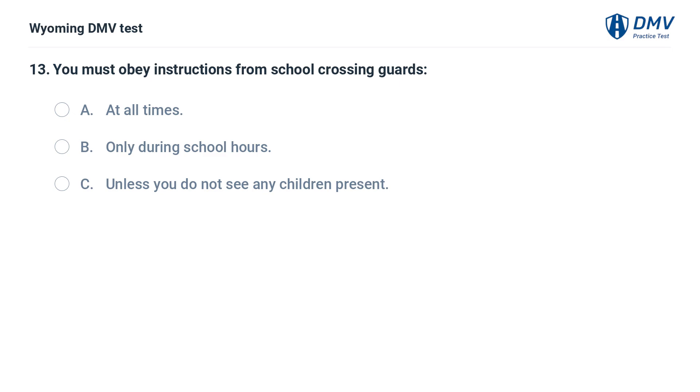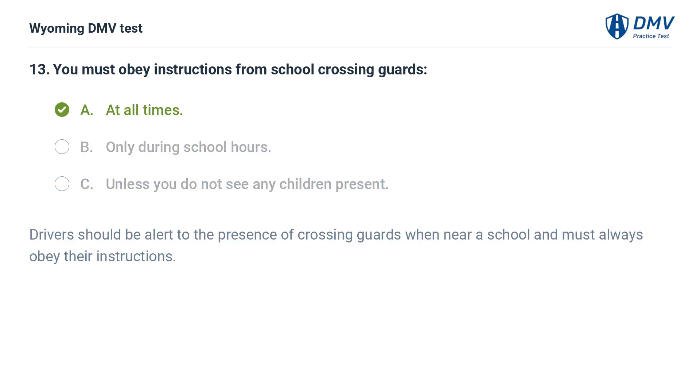You must obey instructions from school crossing guards: A. At all times. B. Only during school hours. C. Unless you do not see any children present. Answer: A. At all times. Drivers should be alert to the presence of crossing guards when near a school and must always obey their instructions.